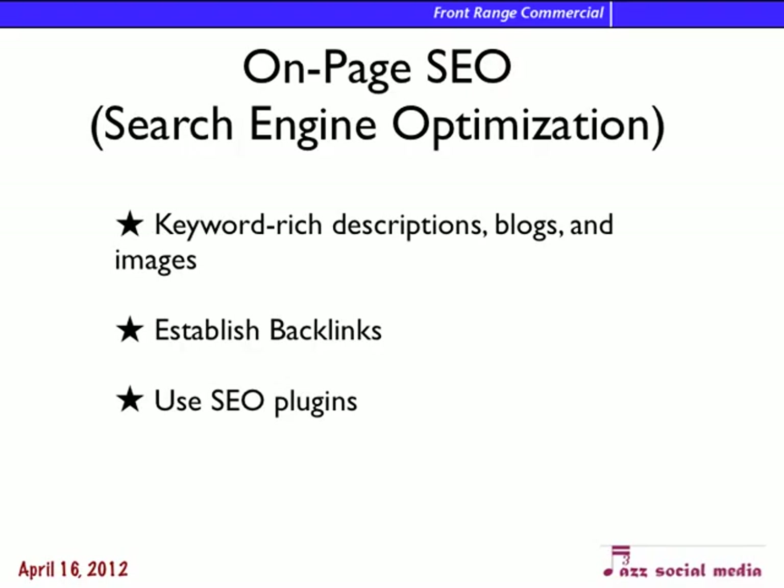We want to use on-page search engine optimization — the traditional SEO where we use keywords and descriptions, blogs, and images. We establish backlinks on other people's sites by going and leaving comments on their sites, and by using SEO plugins. If we update the site to WordPress, we can use a plugin that Google really likes and that will help all the search engines find us better.